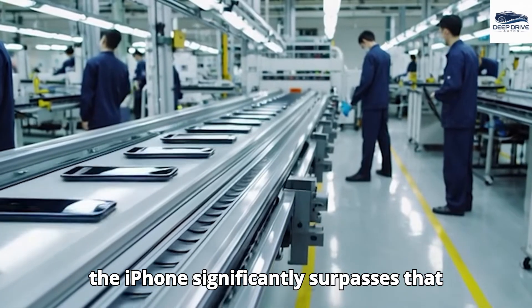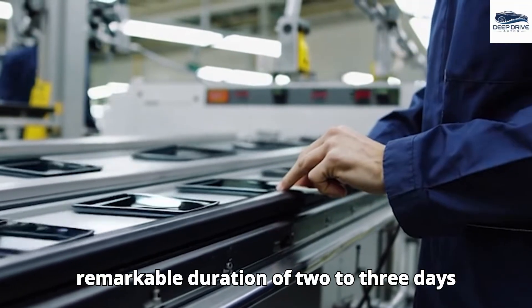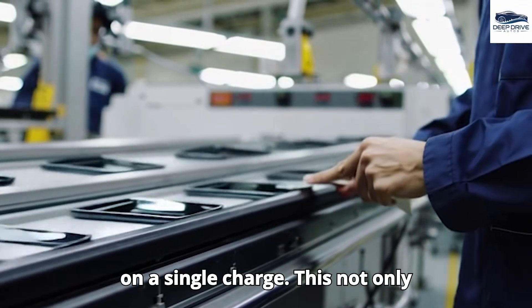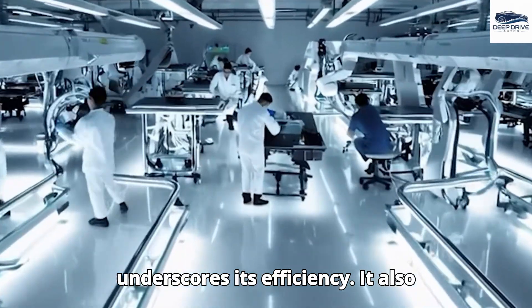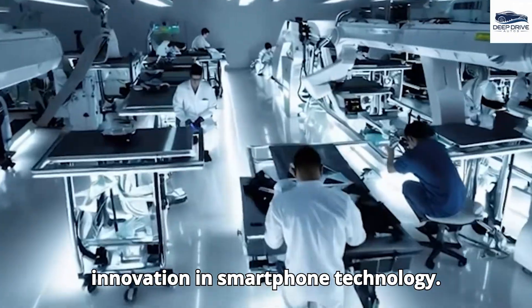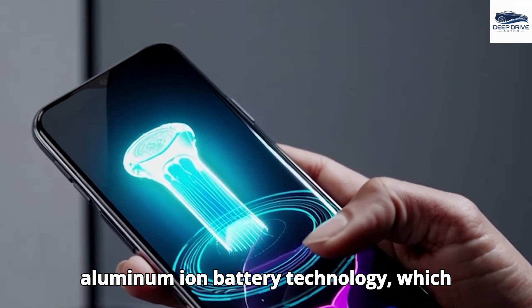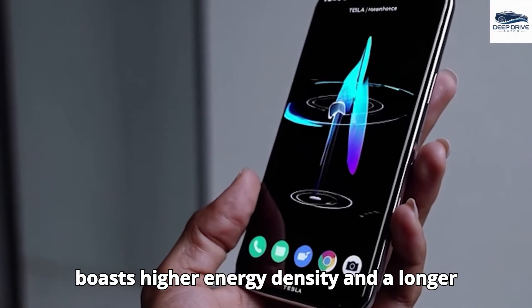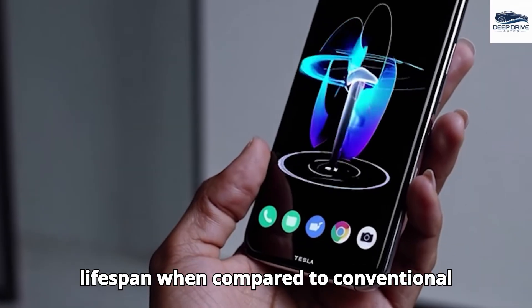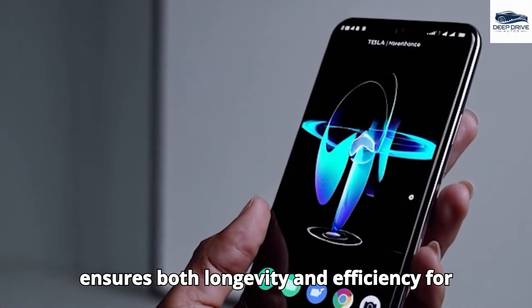The battery life of the Pi phone significantly surpasses that of its iPhone counterpart, with a remarkable duration of two to three days on a single charge, underscoring Tesla's commitment to innovation. Furthermore, the Pi phone utilizes advanced aluminum-ion battery technology, which boasts higher energy density and a longer lifespan compared to conventional lithium-ion batteries, ensuring both longevity and efficiency.